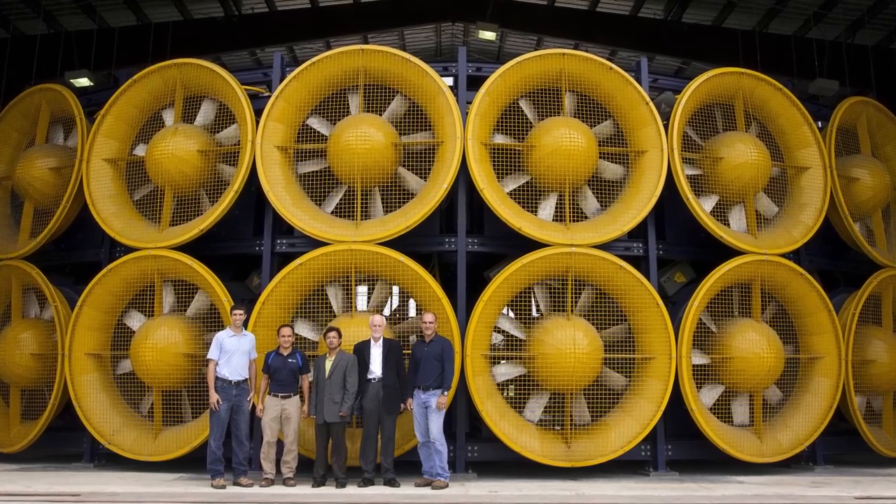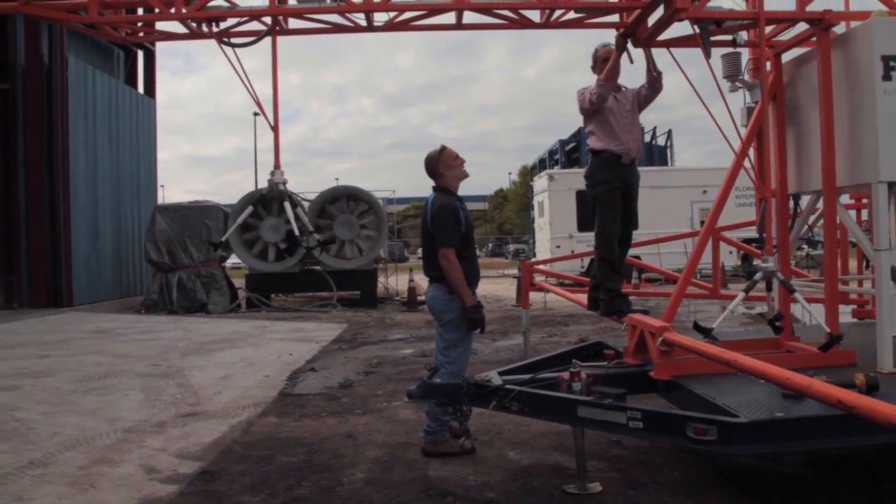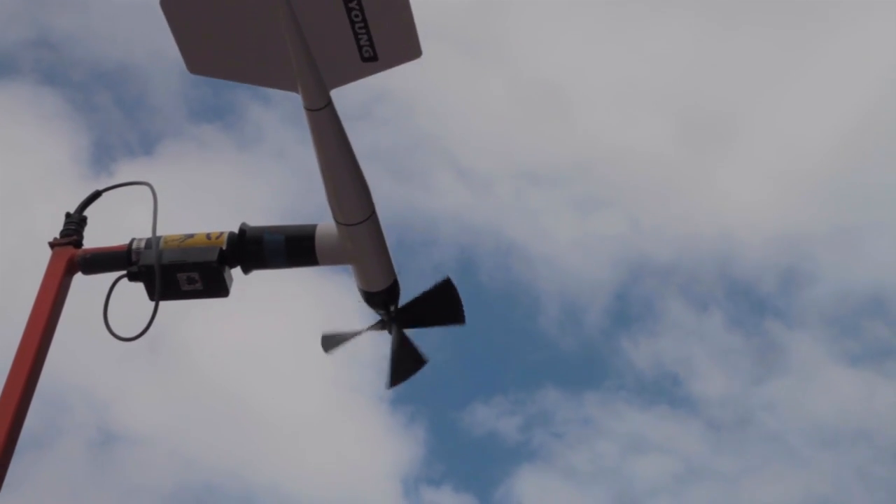The wind engineering team here at FIU started basically by going out into the storms and measuring the wind field to better understand the characteristics of a hurricane. Once that was done, they wanted to find out how to bring the hurricane to the lab, so they developed the two-fan Wall of Wind in 2005.